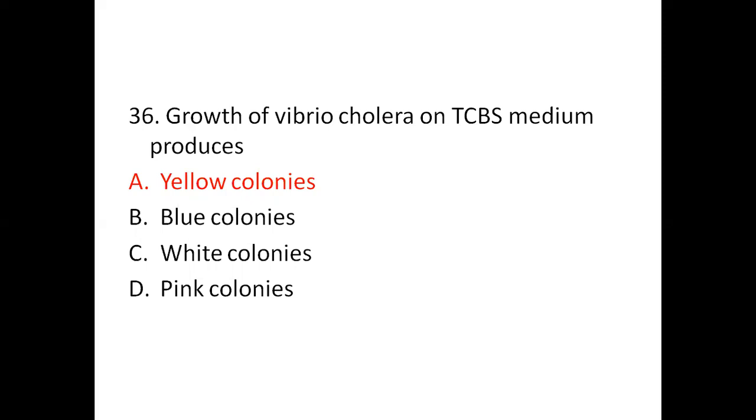Question 36: The growth of Vibrio cholerae on TCBS medium produces — Option A: yellow colonies. Option B: blue colonies. Option C: white colonies. Option D: pink colonies. TCBS (thiosulfate citrate bile salt sucrose) medium is the selective medium for isolation of Vibrio. It contains sodium thiosulfate, sodium citrate, bile salt, sucrose, bromothymol blue as indicator, yeast extract, peptone, sodium chloride, ferric citrate and water. Vibrio cholerae produces yellow colonies on TCBS medium due to sucrose fermentation. So the right answer is A, yellow colonies.